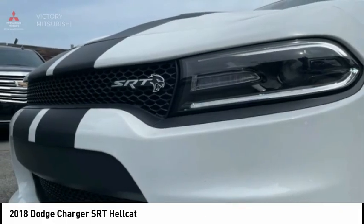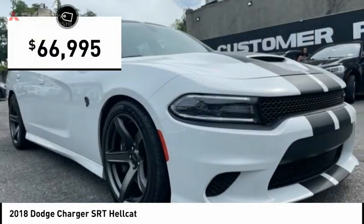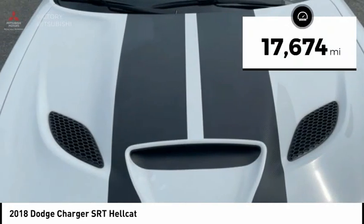Peace of mind comes standard with Charger's 5-star government front and side impact crash test rating, and is priced below $70,000. This vehicle has less than 20,000 miles.